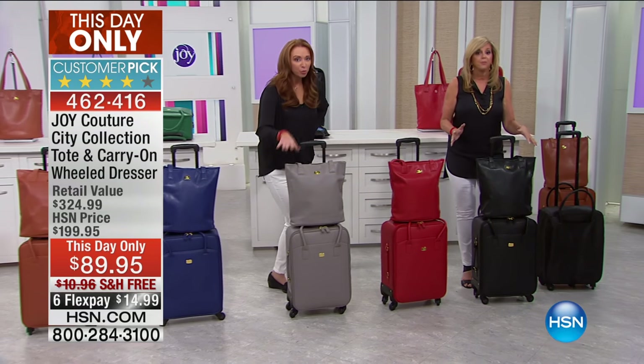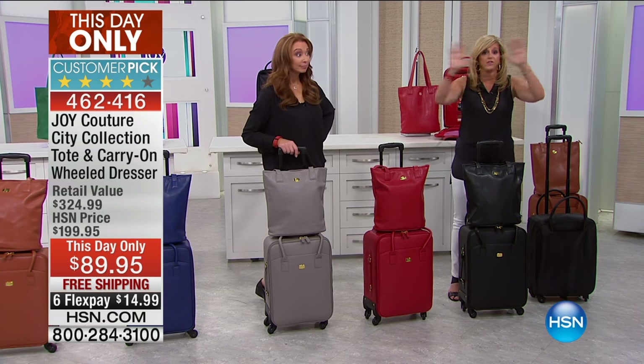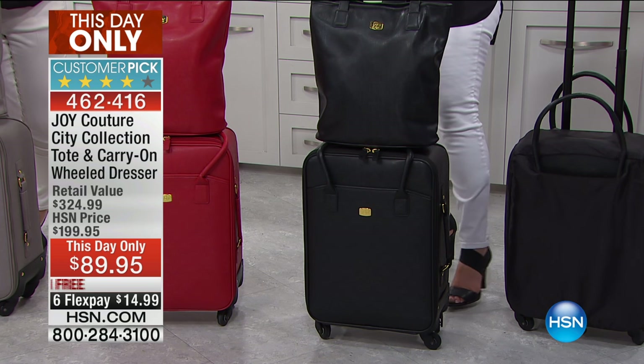It earned the Good Housekeeping seal. You know me for my luggage. Waterproof. This was supposed to be for July birthday. So this is like all bets are off here. And free shipping as long as supplies last. Unbelievable.